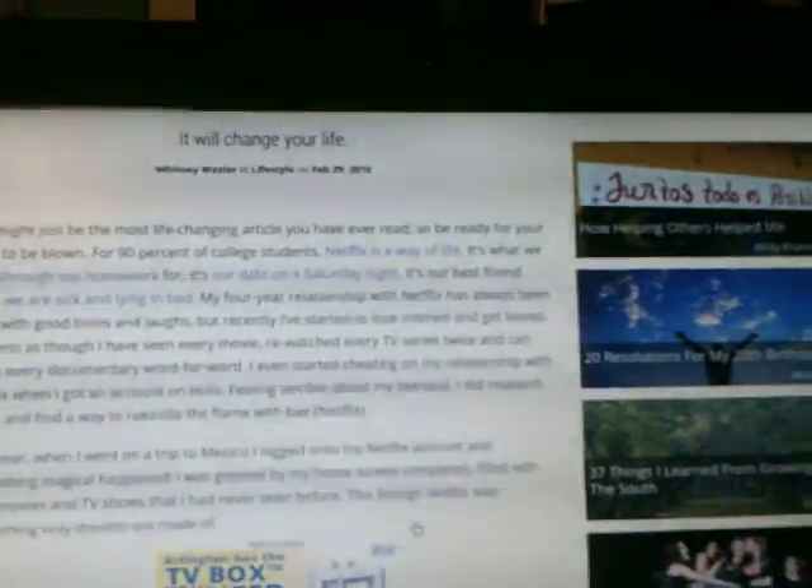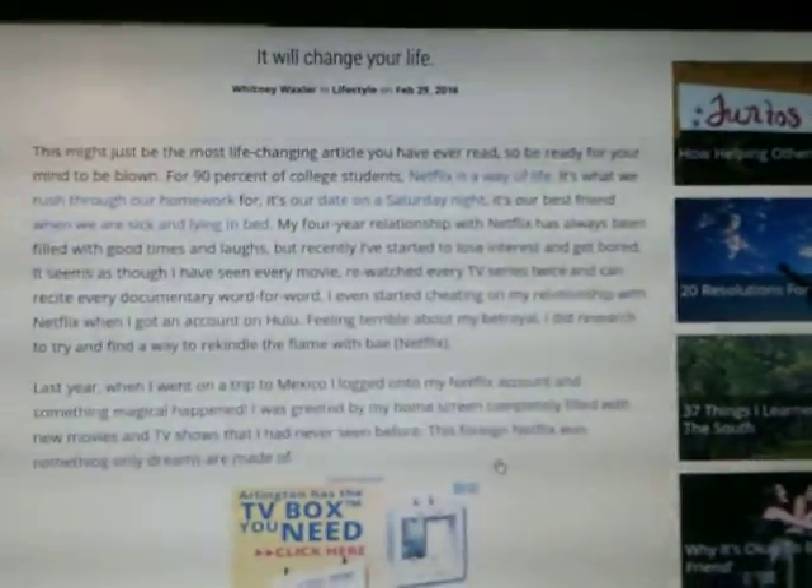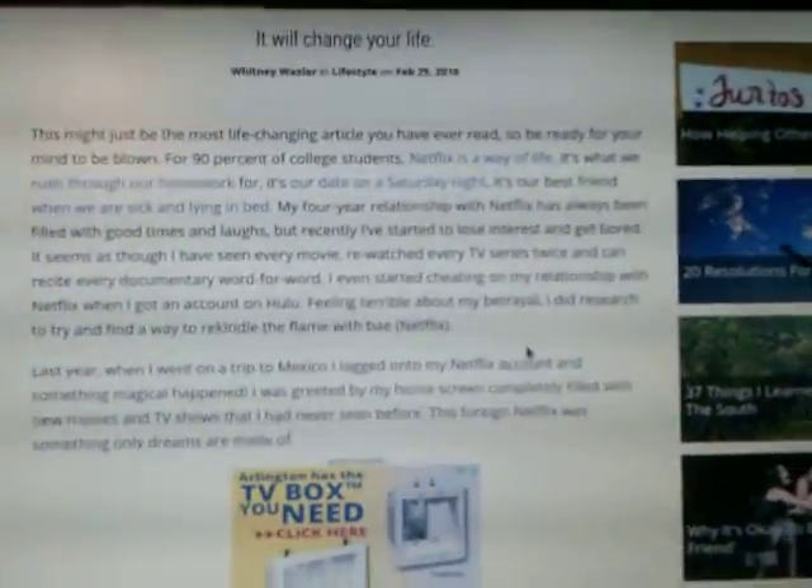I even started cheating on my relationship with Netflix when I got an account for Hulu. Feeling terrible about my betrayal, I did some research to try to find a way to rekindle the flame with Netflix.